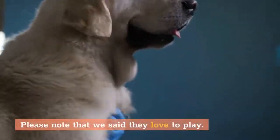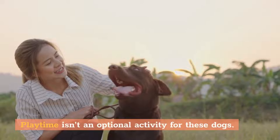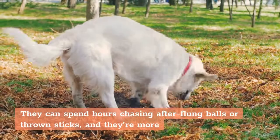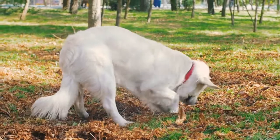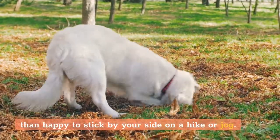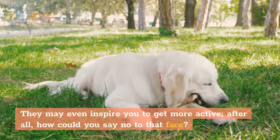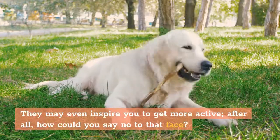Playtime isn't an optional activity for these dogs. They can spend hours chasing after flung balls or thrown sticks, and they're more than happy to stick by your side on a hike or jog. They may even inspire you to get more active — after all, how could you say no to that face?